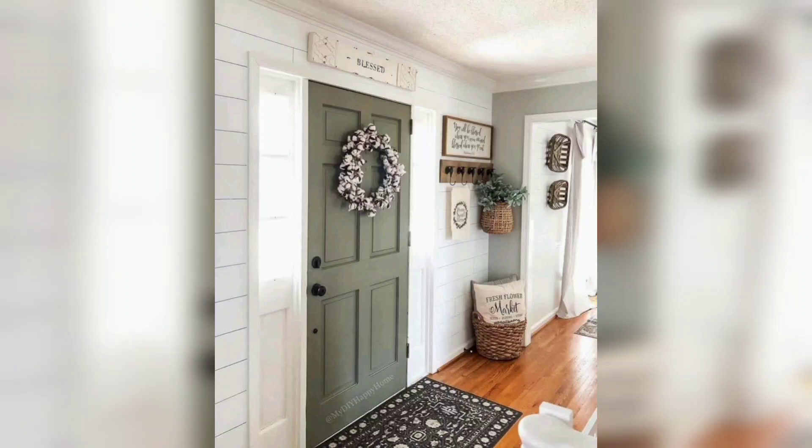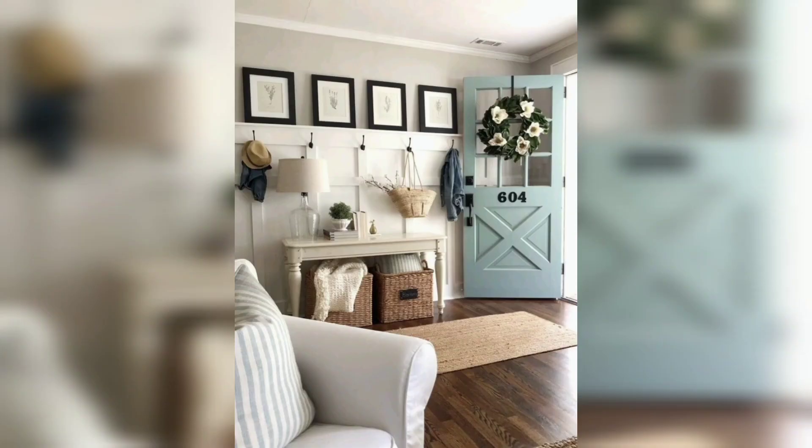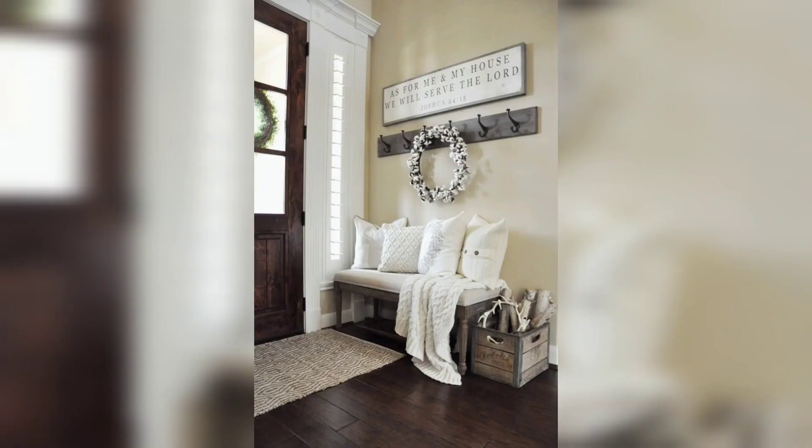Welcome to my channel. Today I have a new amazing idea, and that idea is farmhouse style — everything you need to know about this functional and cozy aesthetic, full of neutral colors, rustic accents, and comfy furniture. Farmhouse interiors are both beautiful and practical. Subscribe to my channel and like my video.